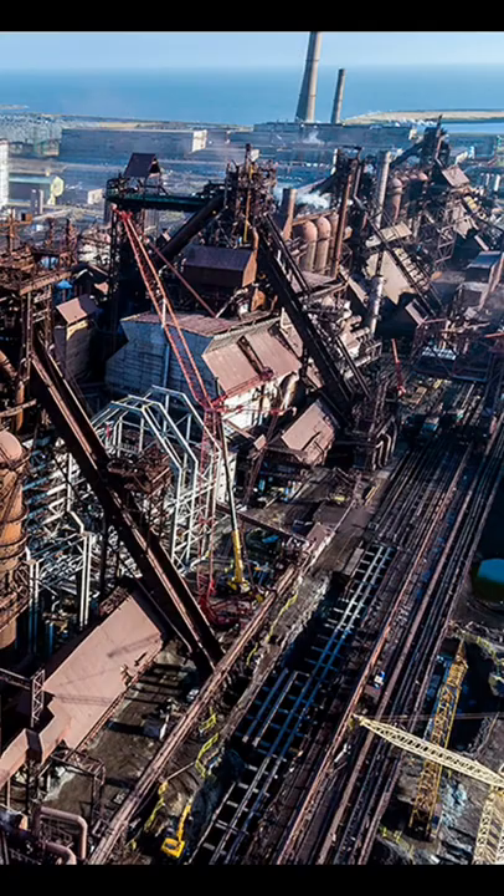Imagine trying to fight your way through this. Look at all the different places a defender could observe your movement, hide, and set ambushes. But getting inside isn't that much better — clearing multiple buildings like this can be incredibly costly to the attacker.